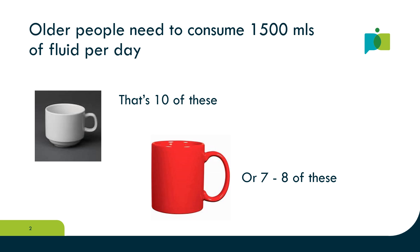Ideally, older people need to consume a minimum of 1500ml of fluid every day, but this is often difficult to achieve. Older people often have a reduced sense of thirst and may be reluctant to drink for a number of reasons. Increasing access to hydrating foods can really help to boost fluid intake.